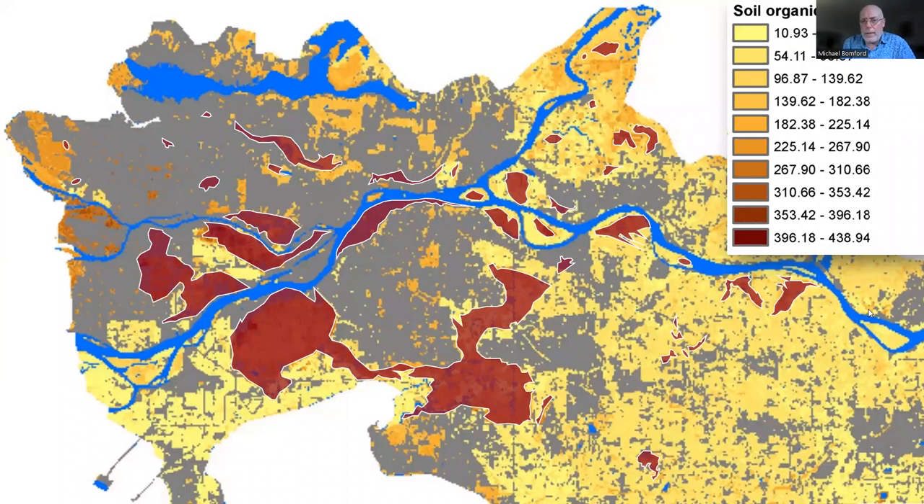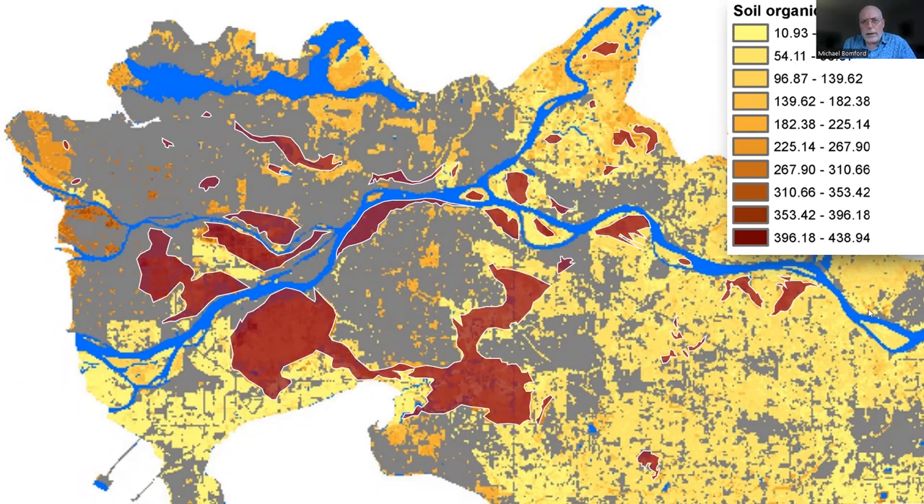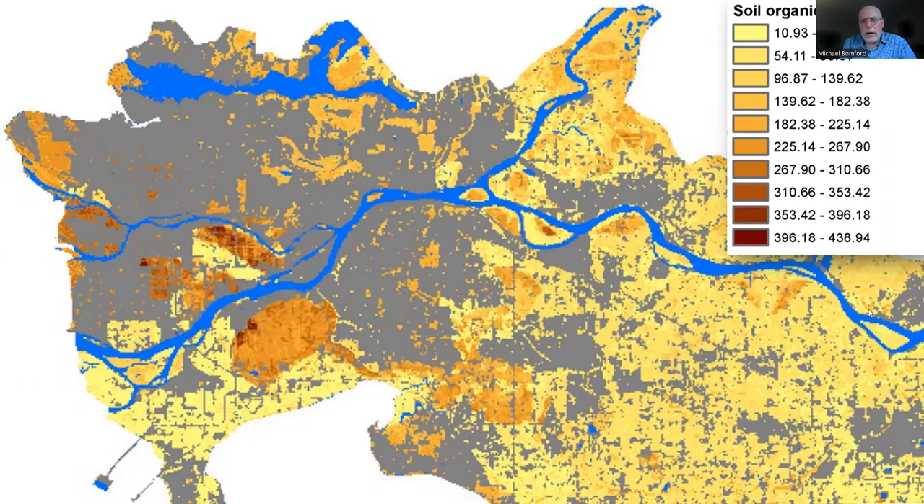I'm going to zoom in on that map and show the peat deposits I highlighted previously. Toggling between the two views, you can see that these high-carbon soils really are our peat soils. Isn't that cool?